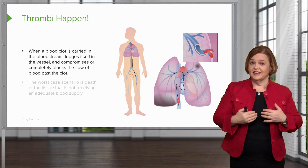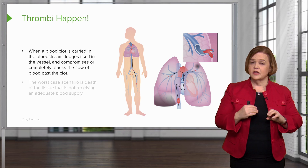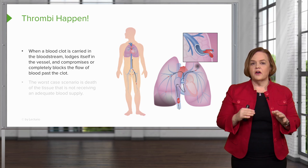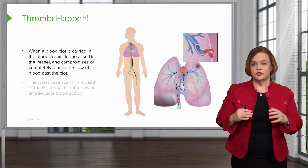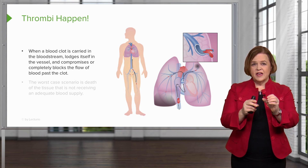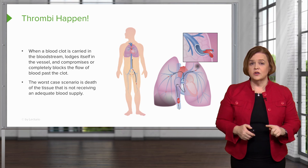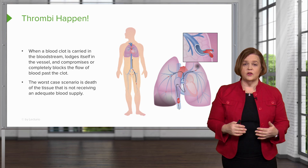Think about where your heart is and where your lungs are. If there's a big clot in that area, the heart's going to have a hard time and the lungs are going to have a hard time. It actually threw me into heart failure because my heart was working so hard to try to get blood past that big clot — it had made the diameter of the vessel so very tiny. The worst case scenario is the death of tissue that's not getting adequate blood supply.